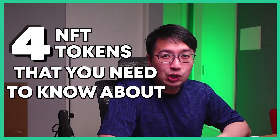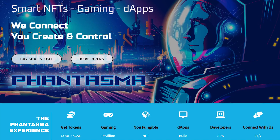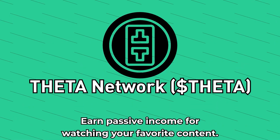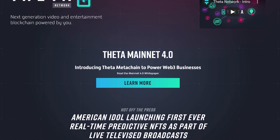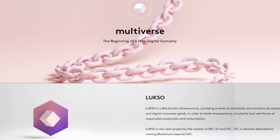Four NFT tokens that you need to know about: Phantasma, a custom-built blockchain and ecosystem; Starly, a launchpad and marketplace for NFTs; Theta Network, earn passive income for watching your favorite content; and Luxo Network, putting your physical goods on the blockchain.